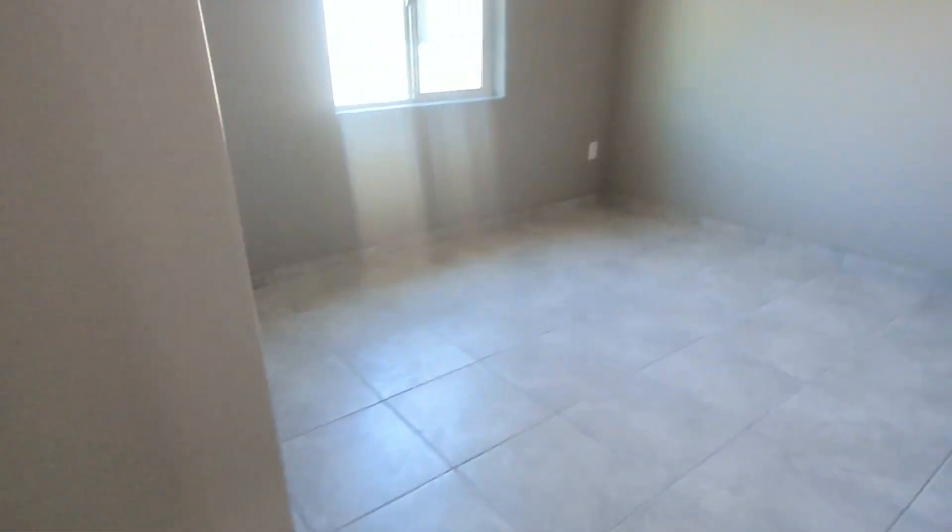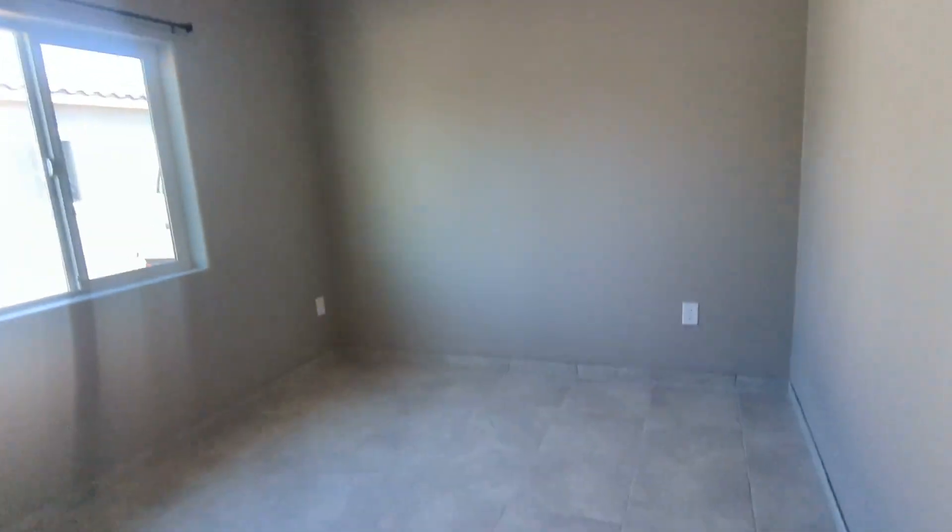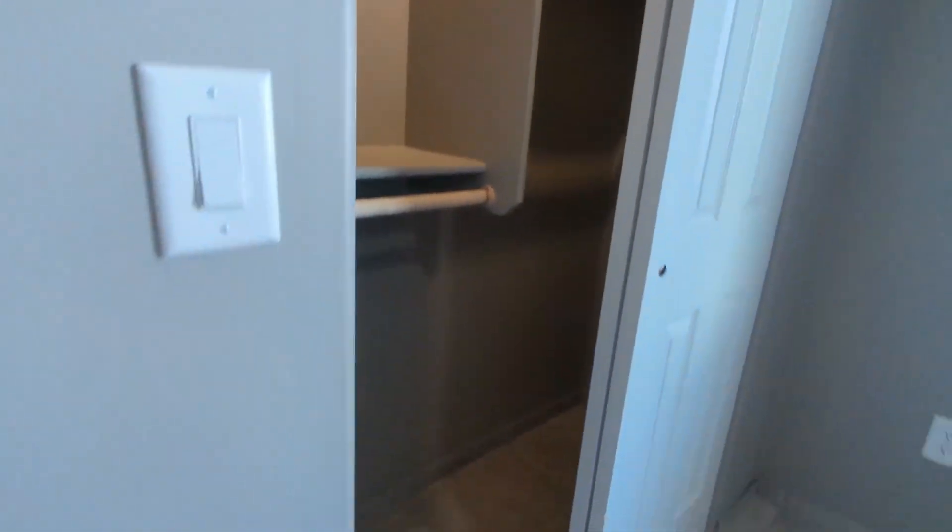So to my left, here's the first bedroom. Even fits a queen-size mattress if you like. You got your closet over here, and then it will be the same with the next bedroom.